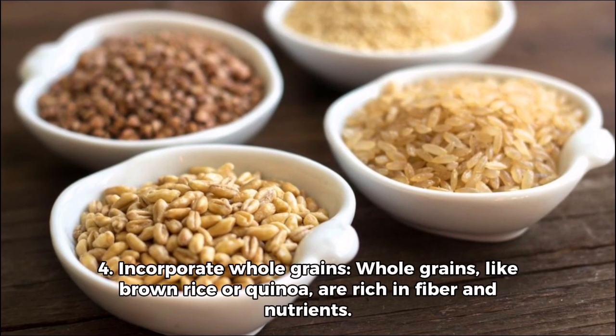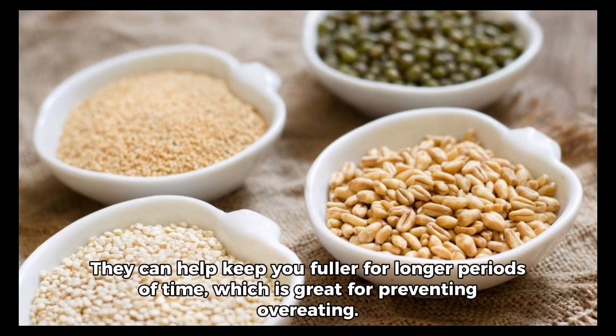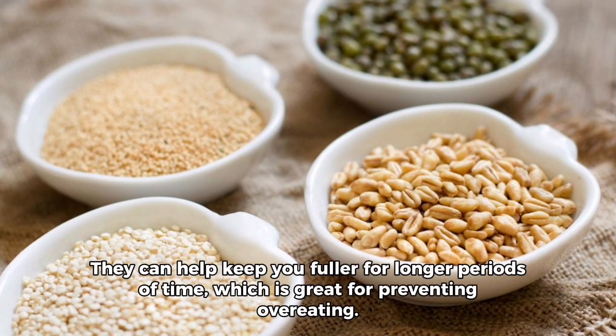Four, incorporate whole grains. Whole grains like brown rice or quinoa are rich in fiber and nutrients. They can help keep you fuller for longer periods of time, which is great for preventing overeating.